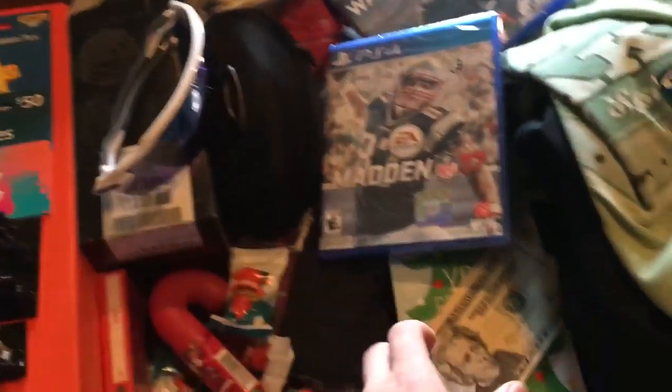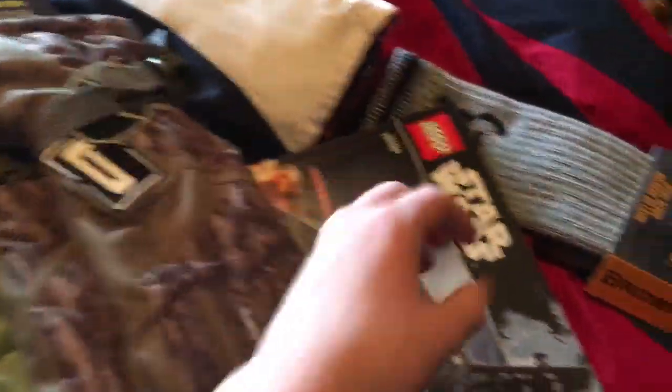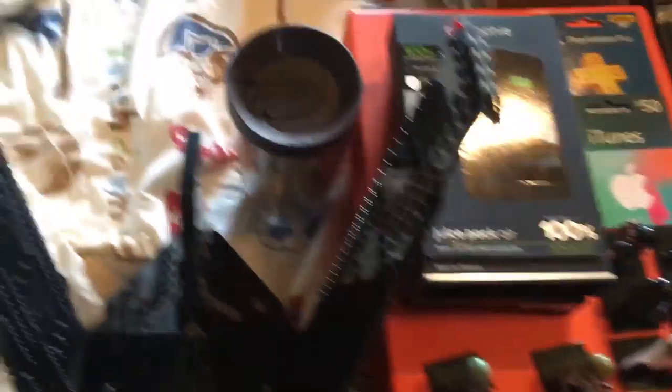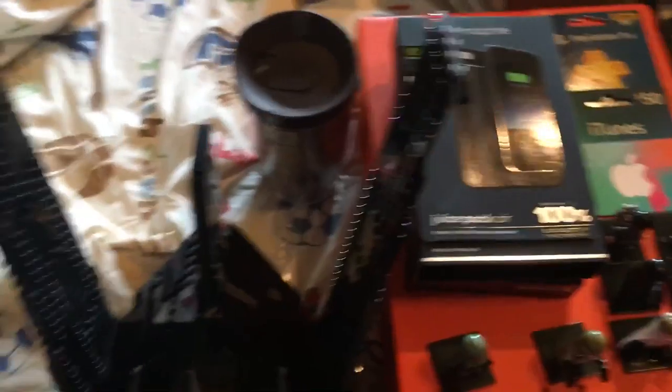I got a Mophie, but it's on my phone right now so you guys can't see it since that's what I'm recording with. I've got $50 in iTunes and a PlayStation Plus subscription for a year, which helps me with Watch Dogs 2 Gold Edition — it comes with all sorts of good stuff — and then Madden 17. I got lots of candy too, which is pretty cool.